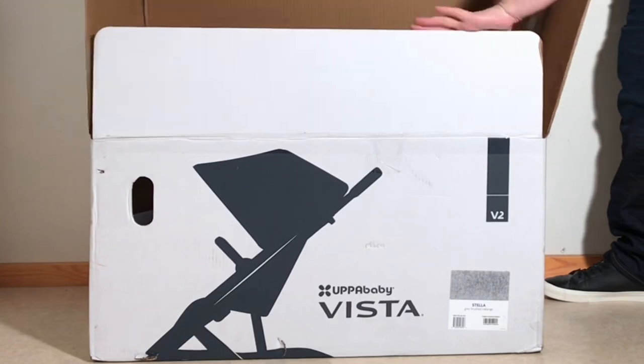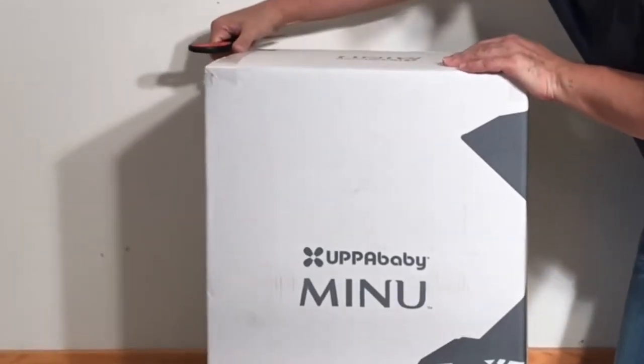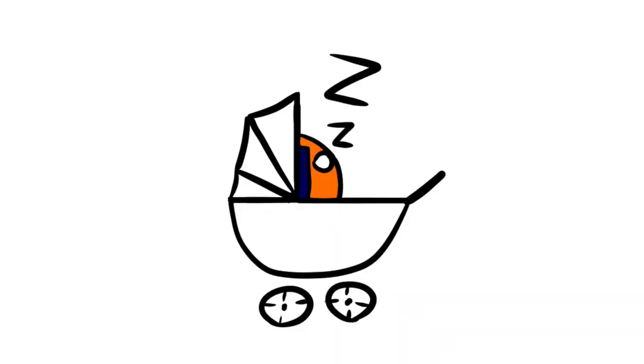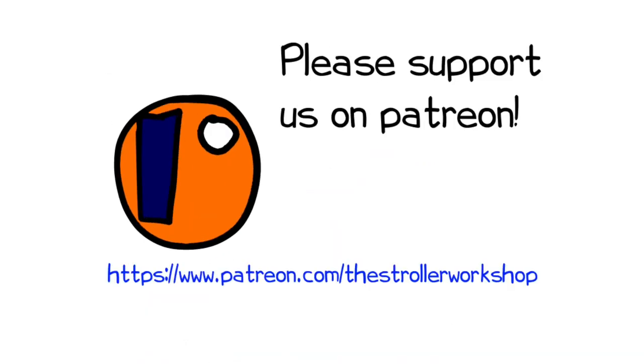In any case, we hope you enjoyed this video, and if you did, we ask that you subscribe as it helps us to continue making videos in the future. If you'd like to know more about any of these models, we have stand-alone reviews for each of them and links have been added in the description. In addition, if you are currently shopping for a stroller, we have a buyer's guide on our Patreon page which lists a wide range of models that we recommend with a lot of technical and lifestyle-related information. You can find that by following the link in the description as well.